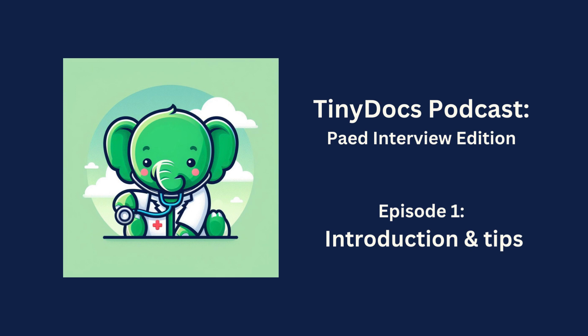Hi, everyone. Welcome to the first introductory episode of the Tiny Dogs Talk podcast series, Pediatric Interview Edition. Tiny Dogs Talk is brought to you by the British Sudanese Association of Pediatric and Child Health, in short, BSABCH. I'm your host. My name is Isra Ibrahim, and I am a member of BSABCH.